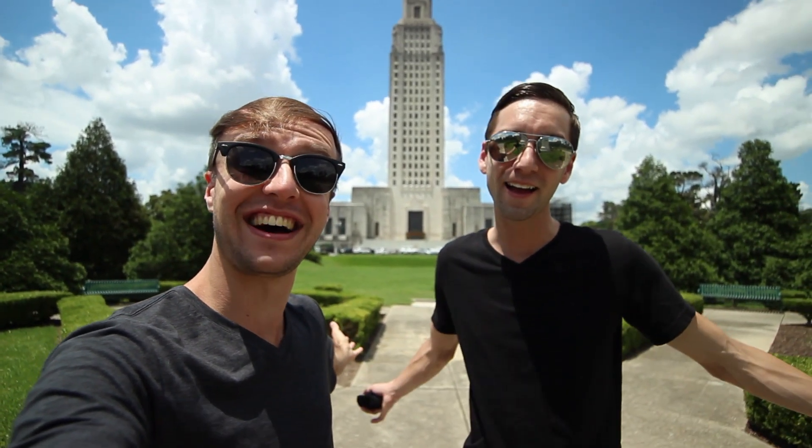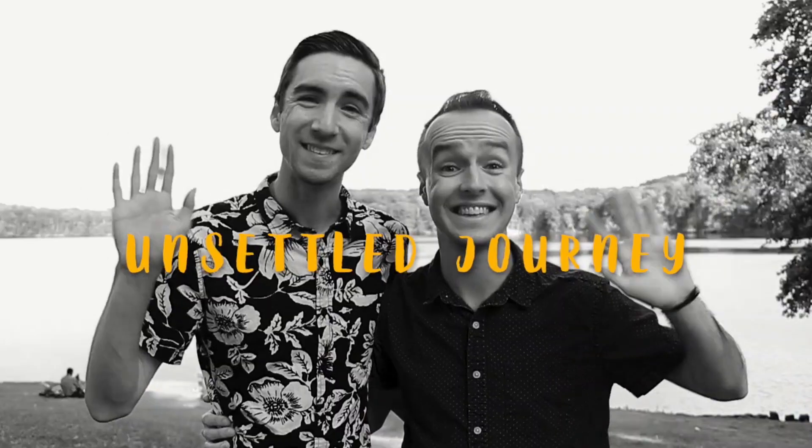Hello everyone, welcome back to another video and welcome to Baton Rouge, Louisiana. I'm Nicky and I'm Matt, and welcome to our Unsettled Journey. Welcome to Louisiana everyone — first things first on our bucket list here in Baton Rouge is we are doing not a swamp tour, but we're just seeing a swamp, as that is one of the main things to do here in Baton Rouge.